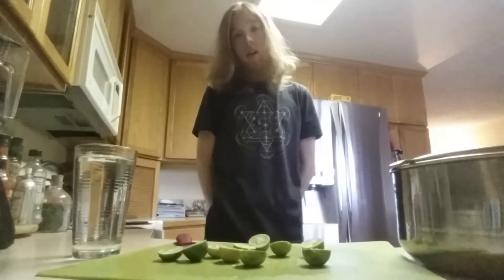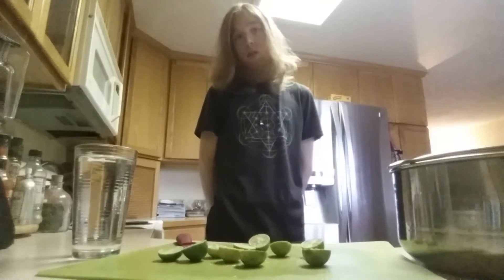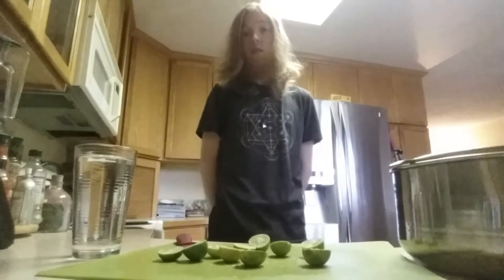Hi everyone, this is Austin from Raw Bliss and today I just wanted to talk about some of the benefits of key lime water.